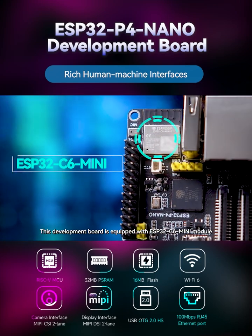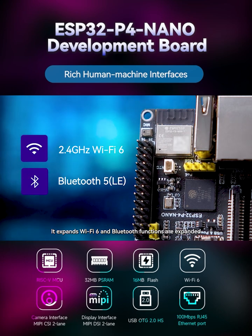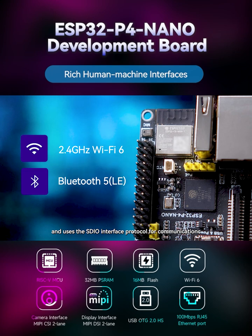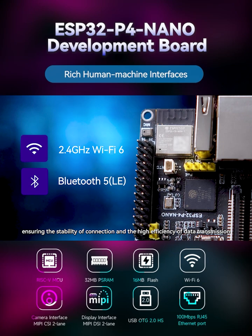This development board is equipped with an ESP32C6 mini-module. It expands Wi-Fi 6 and Bluetooth functions, and uses the SDIO interface protocol for communication, ensuring the stability of connection and the high efficiency of data transmission.